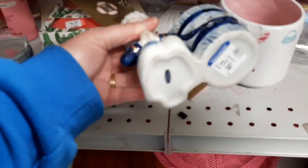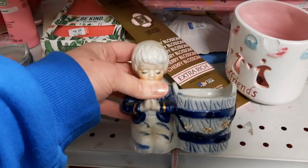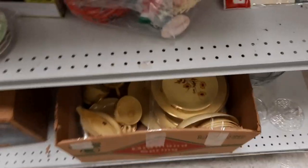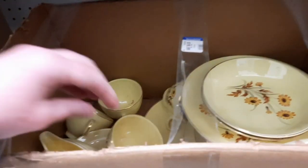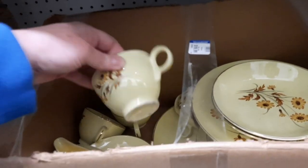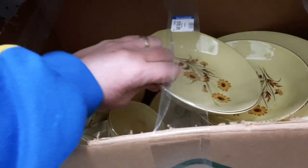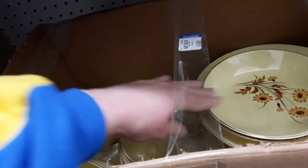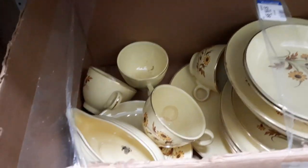And then we have moved on to maybe the blue section, I'm not sure. It's a very small Goodwill, so there's not a lot of hard goods, but they do have a lot of nice things here. I was seeing if there was a brand name on these pieces, but they were all unmarked. But you could get the whole box for $20.